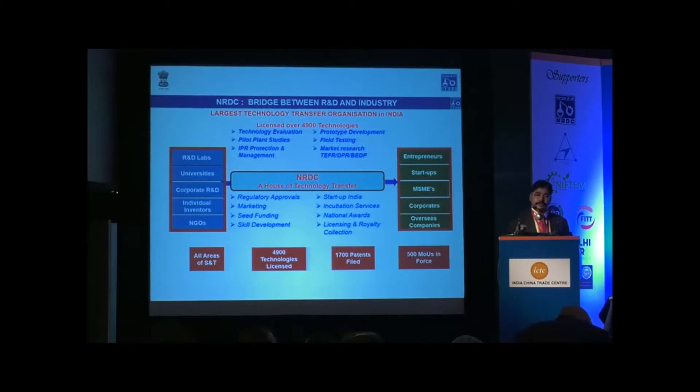One of the conditions the Government of India has put in the Startup India benefits is that the startup should utilize a patented technology or demonstrate innovation. NRDC evaluates the proposals and tells the government whether a startup has innovation in terms of technology, business model, or particularly technology. Once we confirm that a startup is using innovative technology, they are eligible for various government incentives.